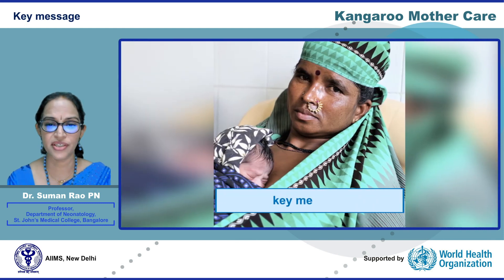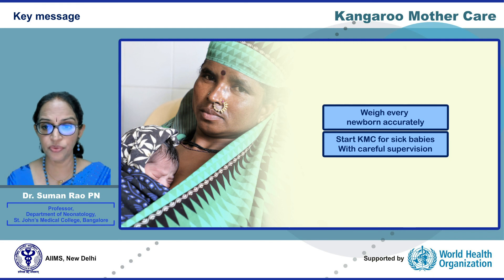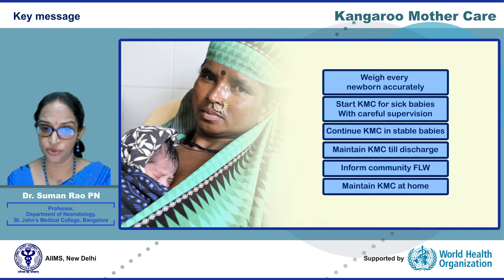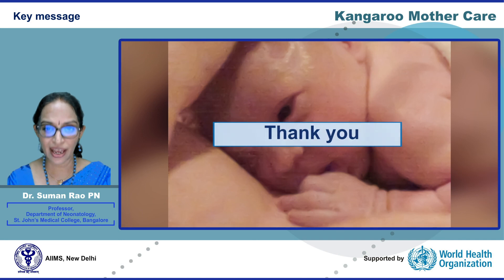The key message is that KMC is a total healthcare strategy for the low birth weight infant, starting with identification of the low birth weight infant in the labour room, continued KMC in the NICU, KMC ward, and at home. Mother's chest is the best home for the low birth weight infant, and mother's own milk is the best food for the low birth weight infant to survive and thrive. Thank you.